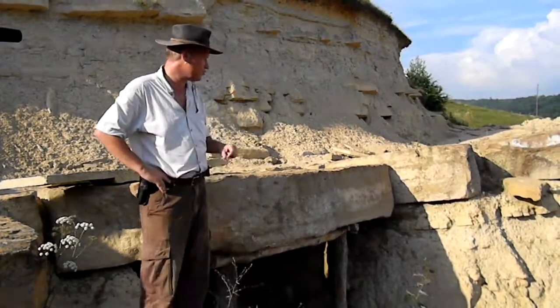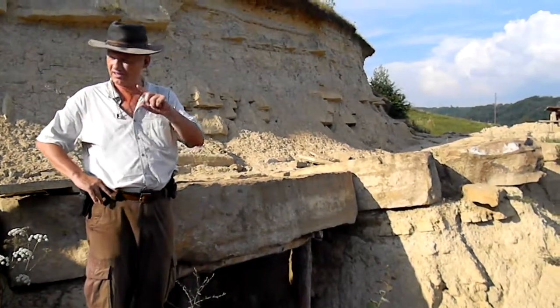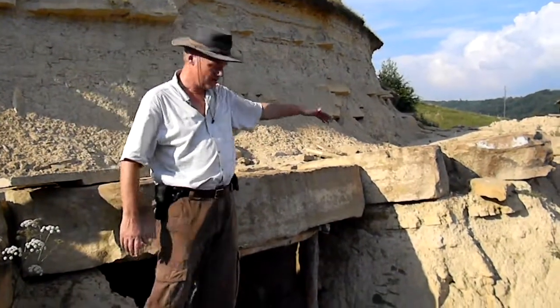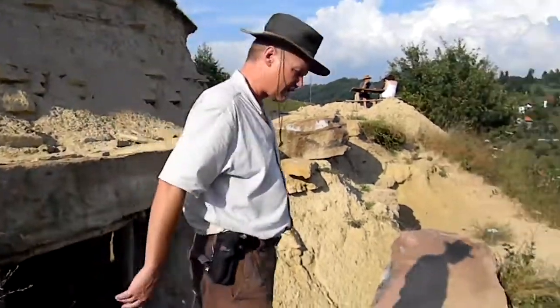Now, if I can have a few more minutes of your attention, I'd like to show you the profile - the section of the tumuli. So if you can come with me.